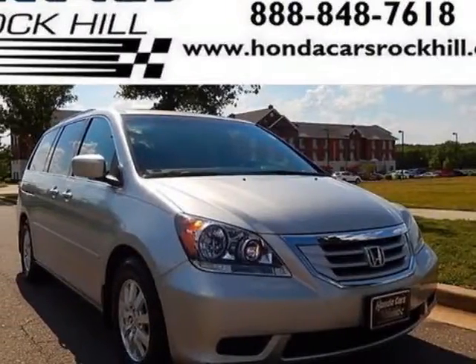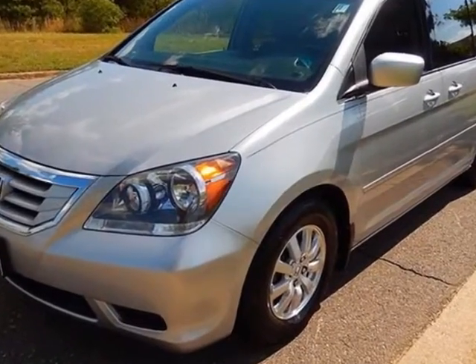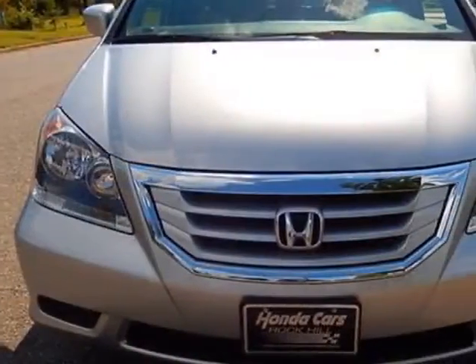Come take a look at this 2010 Honda Odyssey. This Odyssey has just under 57,000 miles. For your protection, a service contract is available.